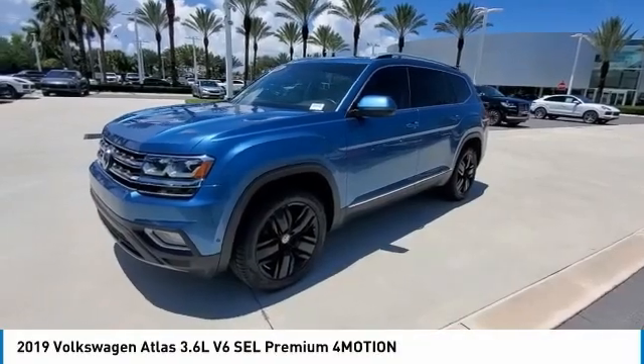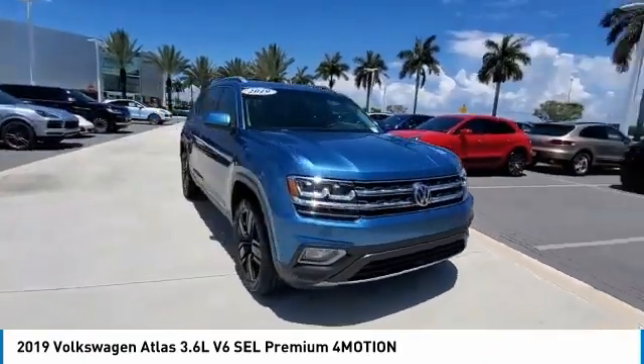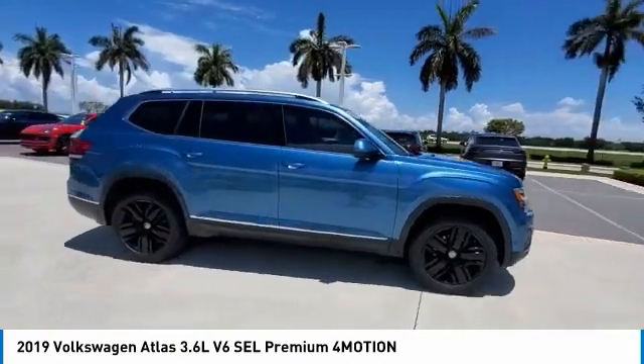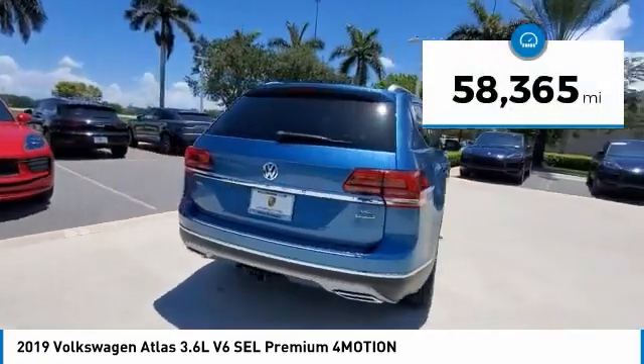Come test drive the 2019 Atlas. The Volkswagen Atlas provides you all the flexibility you'd expect from a crossover vehicle with three rows of seating. The Atlas also features the latest in audio and safety technologies. This vehicle has less than 60,000 miles.